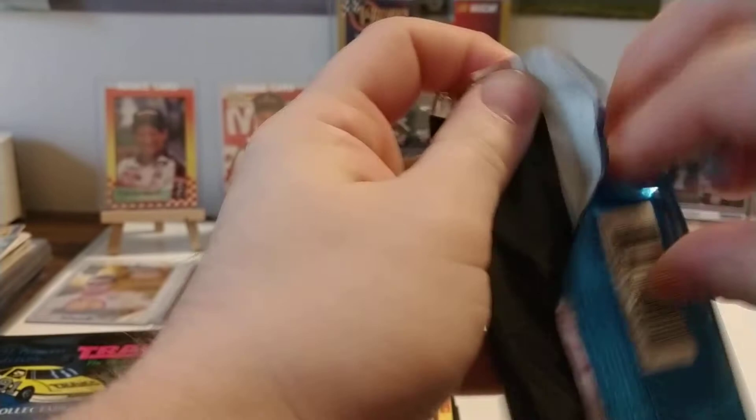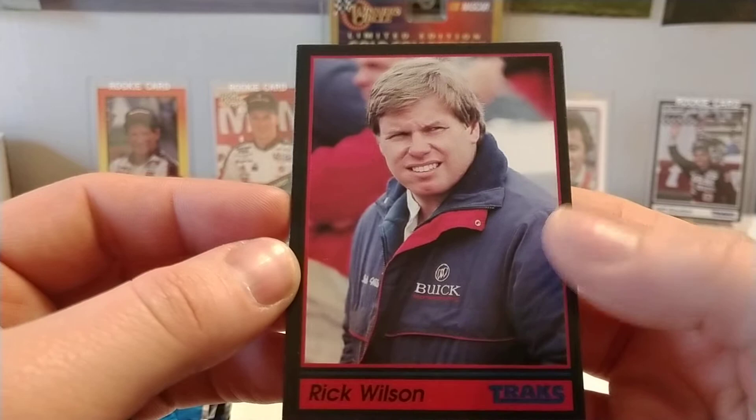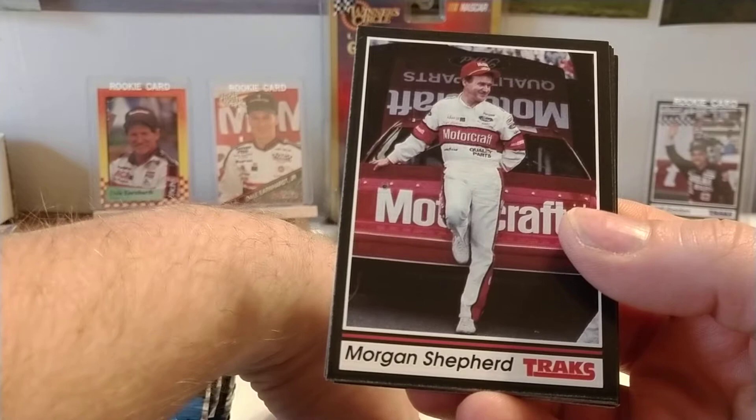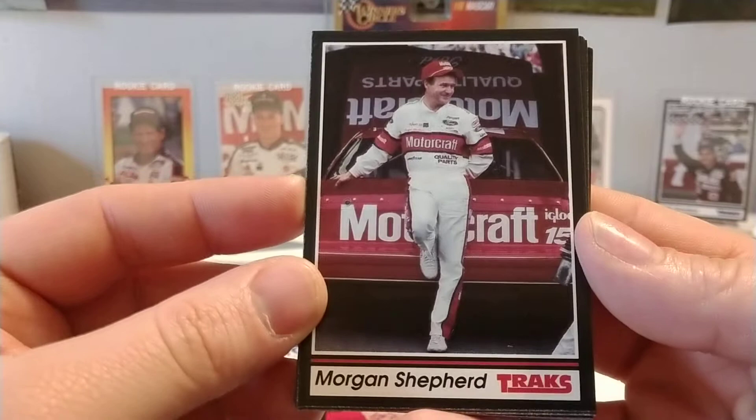Going to pack 3, try to pick up the pace a little bit. Sunoco transporter on the back. We have Rick Wilson — Rick drove for the Stavola Brothers in 1991, the Snickers Buick. He was the only full-time team in 1991 that I believe did not lead a lap all season. He may have led a lap, but I know he didn't have any top ten finishes in the Snickers car that year. He had a really rough season in 91.